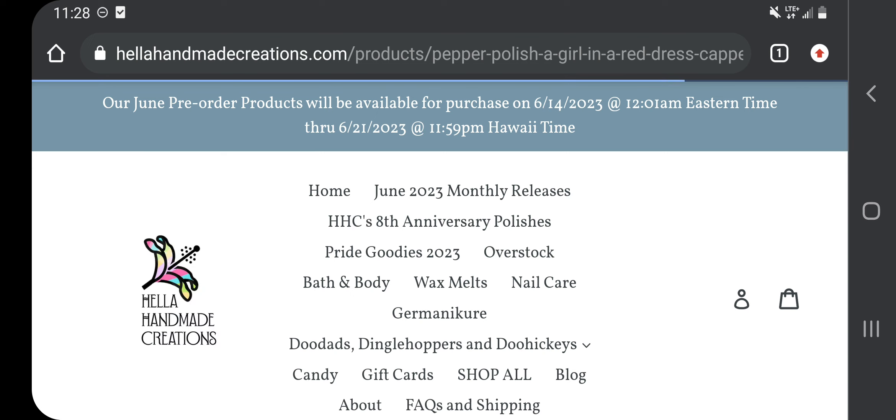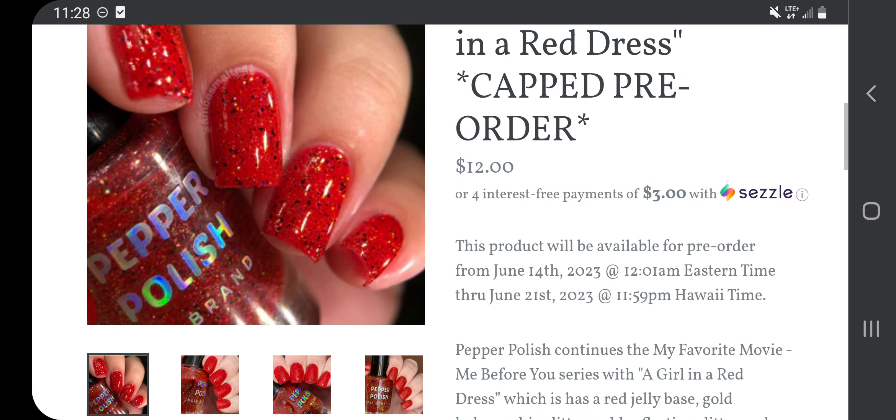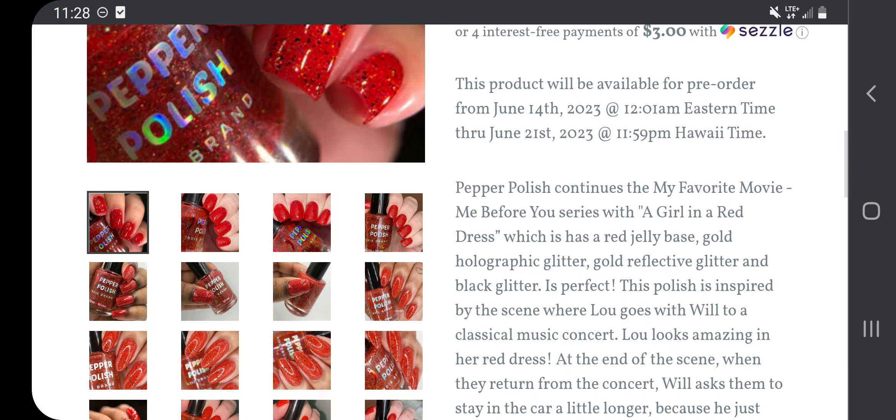The first one on my wishlist — and I have 10 on my wishlist — is from Peppered Polish: A Girl in a Red Dress, $12, 100 bottle cap. Peppered Polish continues my favorite movie, the Me Before You series, with a red jelly base, gold holographic glitter, gold reflective glitter, and black glitter.